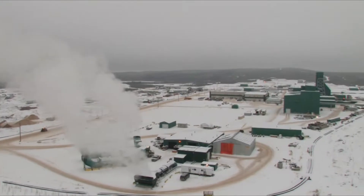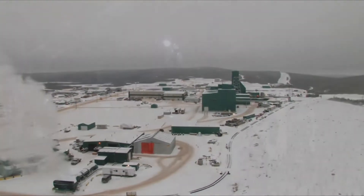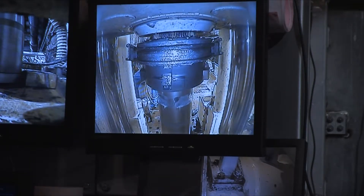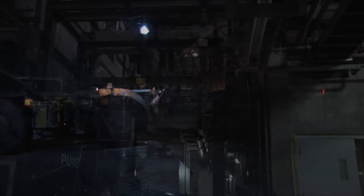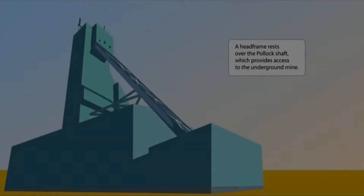The world's largest high-grade uranium deposit is at Cameco's MacArthur River mine. We are going to take you on a tour of the MacArthur River operation. We will find out how the ore is mined, talk about the technology, and meet some of the people involved. Let's start with the mining process.